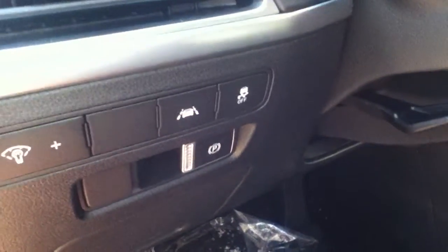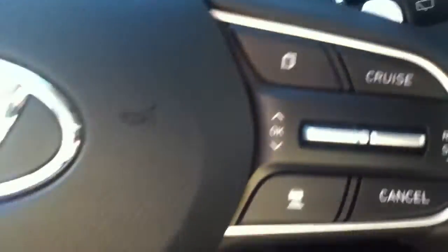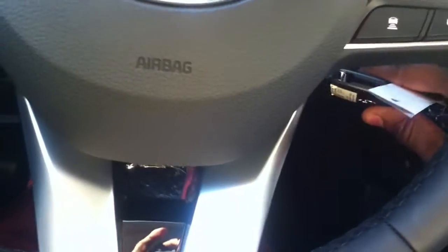You are going to have a lane departure and lane keep assist warning button right there. On the left side of the steering wheel you're going to have Bluetooth settings, and on the right hand side of the steering wheel you're going to have all the cruise control settings. The vehicle does come equipped with adaptive cruise control settings as well.